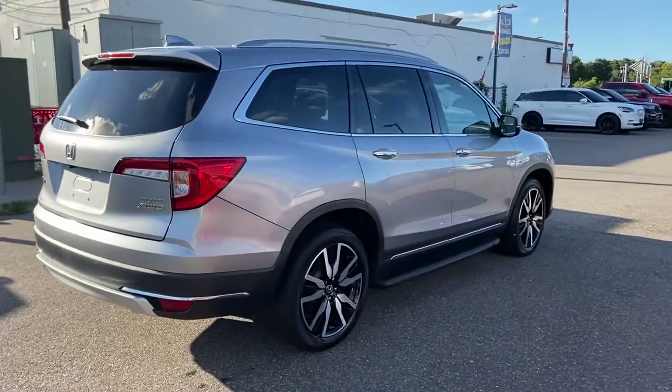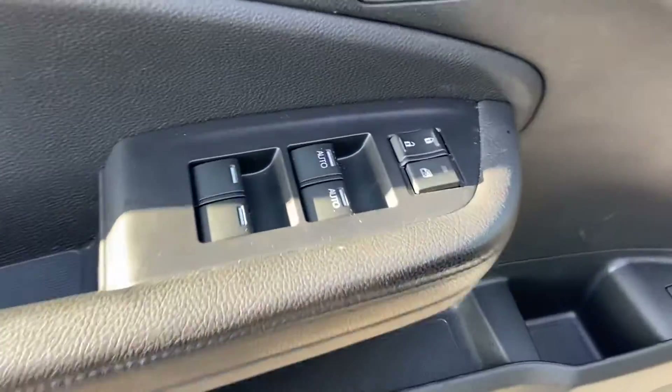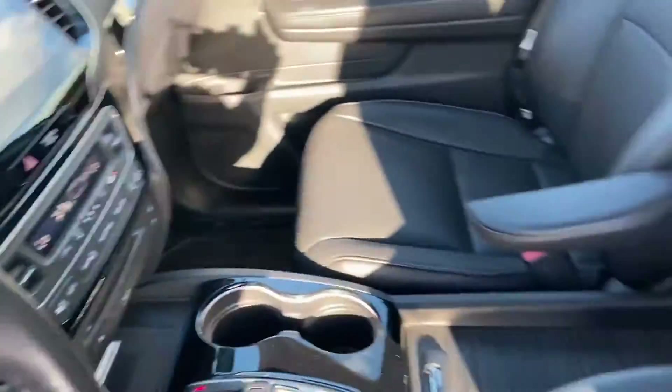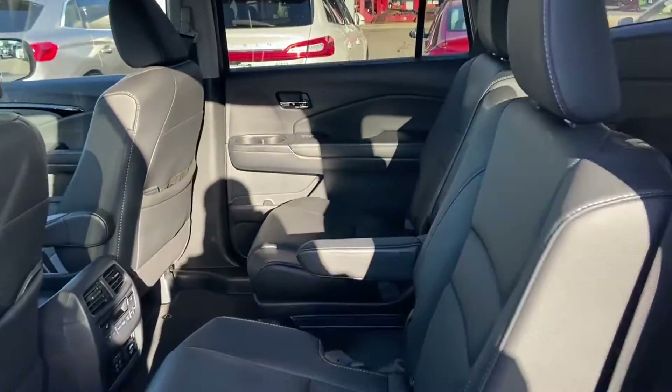Navigation. Backup camera. Cross-traffic alert. Entertainment system. Lane keeping assist. Side view mirrors with turn signals. Lane departure warning. Satellite radio. Premium sound system. Multi-zone air conditioning. Make an appointment today to test drive this popular model.